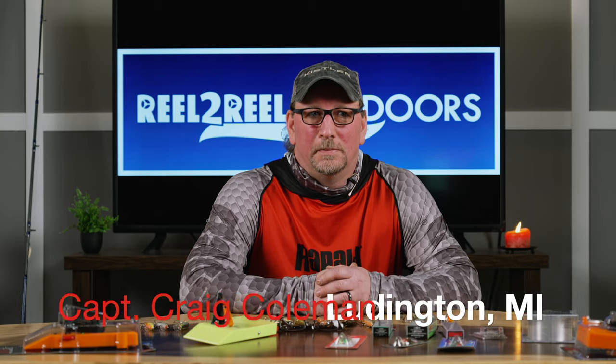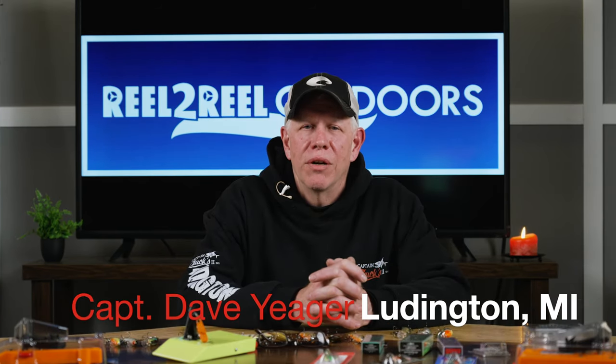I am Captain Craig Coleman from Ludington, Michigan. Hi, Captain Dave Yeager here from Ludington, Michigan. All right, so I got Craig and Dave here with me — two really great fishermen, very well-rounded fishermen I would say in all things.